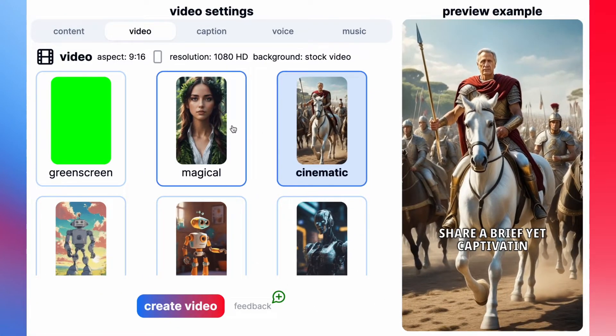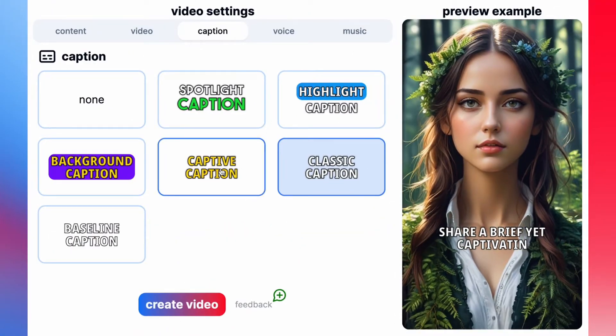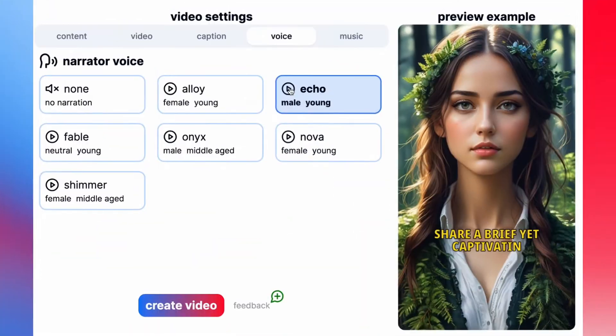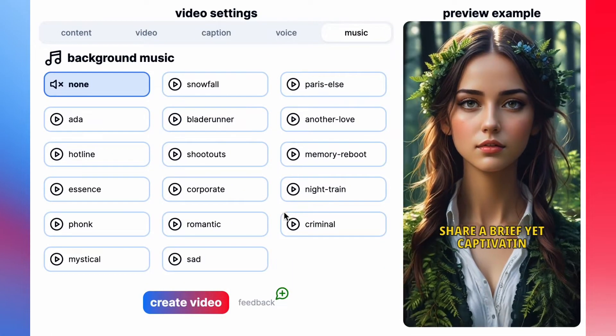Customize the video style to match your content. Choose from a variety of image styles, change the subtitles look, pick the perfect voice from multiple realistic options, and even add awesome background music.